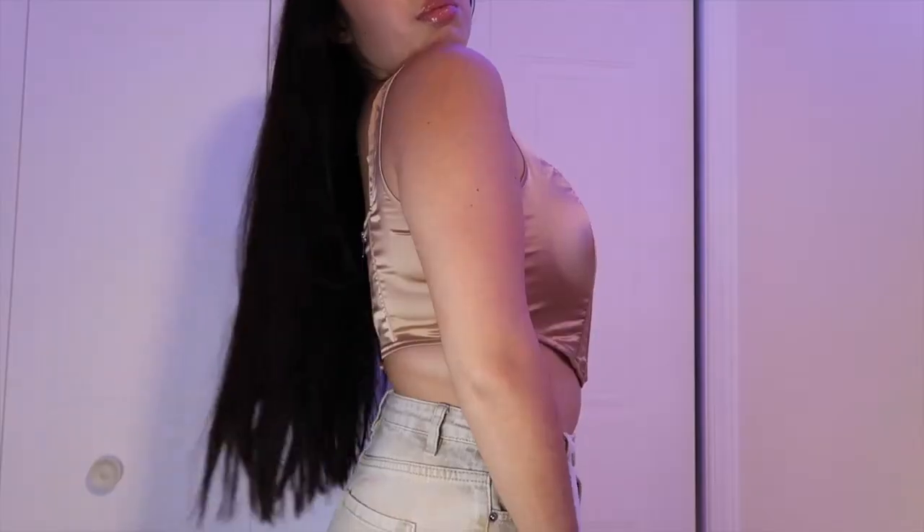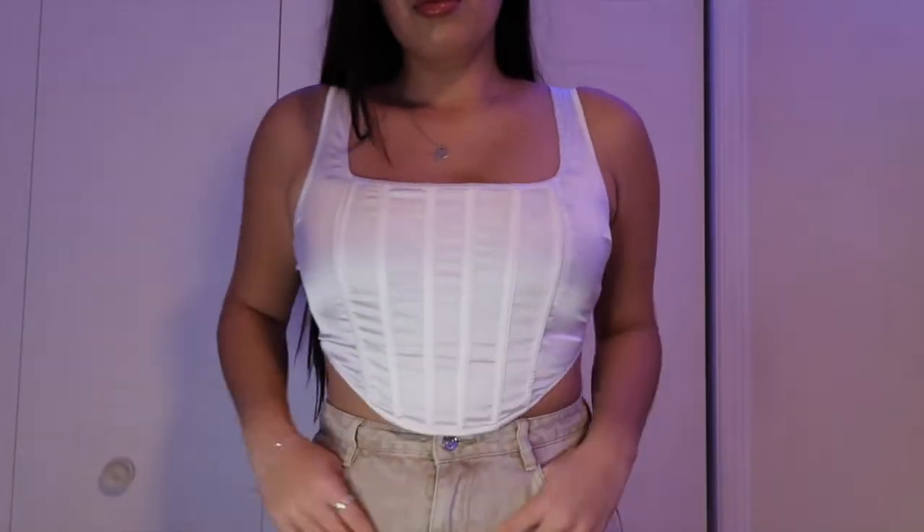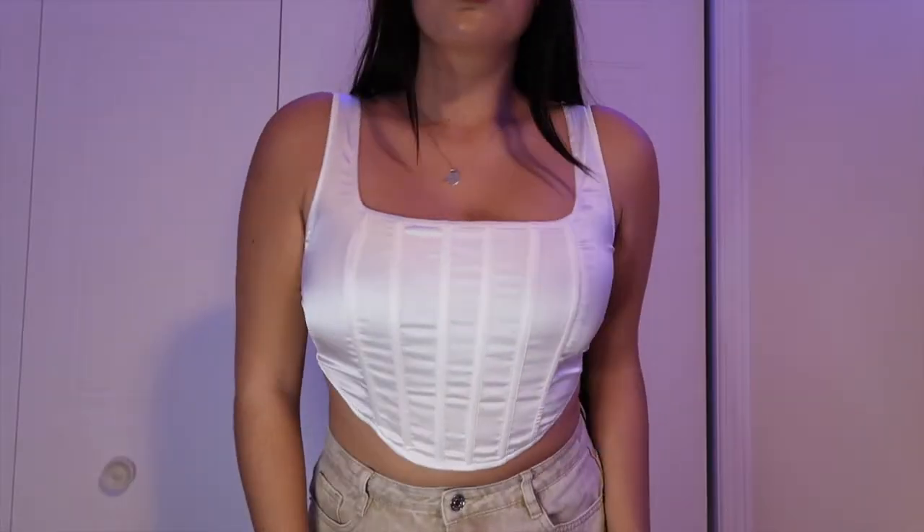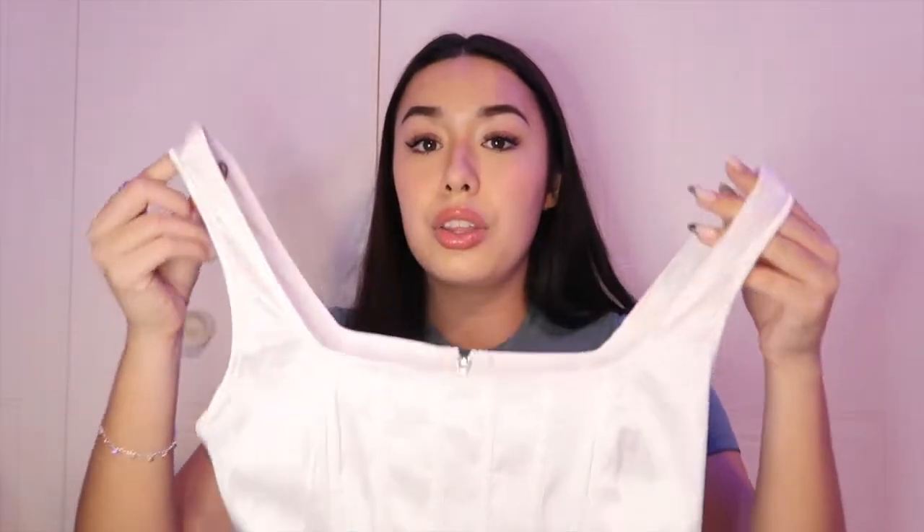I actually got the same corset top in two more colors because it's such a basic — you can literally wear it under a blazer or just with jeans. It's a passe-partout, as we like to say in French. I got it in beige — super cute, I love it. And then I got it in white — really, really cute. I just hope I don't drop anything on it because I drop literally everything when I wear white. I need to plan a photo shoot because there's no way it's staying hidden in my closet.